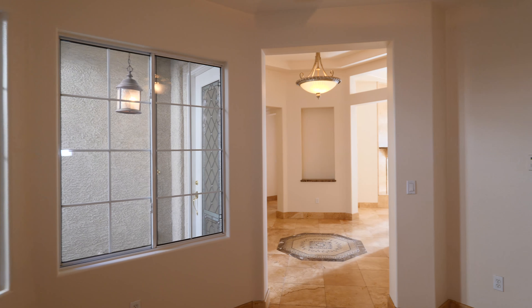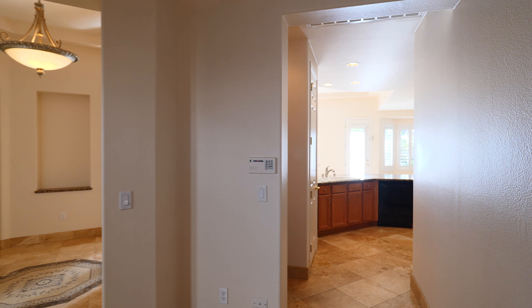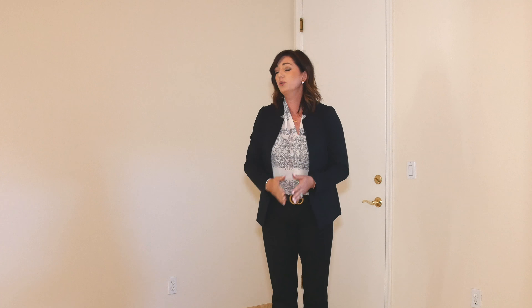This home is nestled in the heart of the Vistas of Summerlin. Summerlin is a nationally-ranked master-plan community that features parks, trails, shopping, and so much to do.